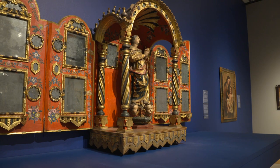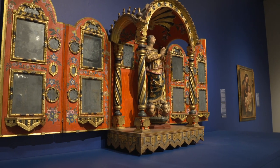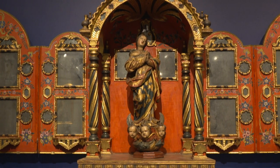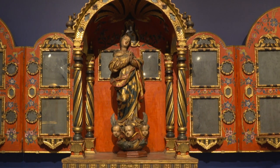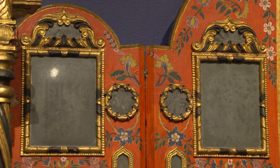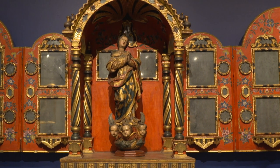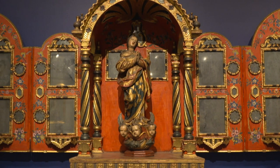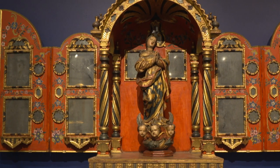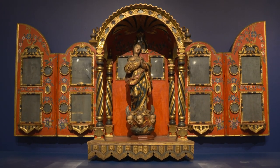Tell me about the tabernacle again. You mentioned that it would be in an area of the home where someone would see it immediately. How would it be lit so that it can be appreciated — there was no electricity then. It would have been lit by candlelight, and you'll see that there are spots for candles to go in there, placed in front of the mirrors that are throughout the piece. That must have been beautiful to see it illuminated.